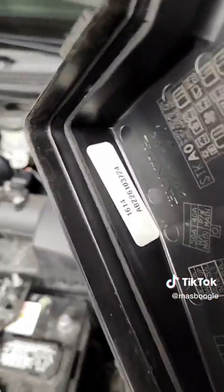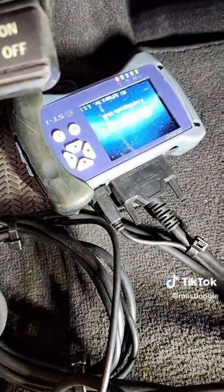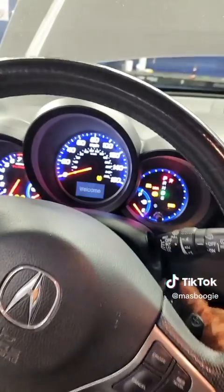I have to hook up the HDS first to write the data on the computer. Gonna need the radio code. Can't connect to the car for some reason, so doing a battery cable reset real quick.